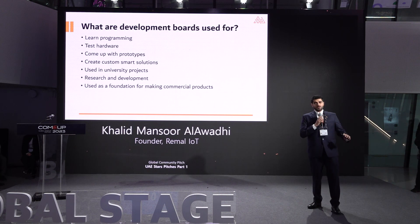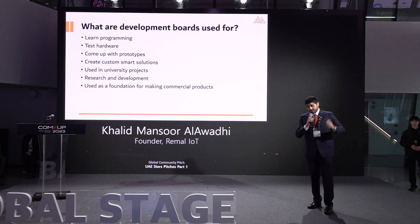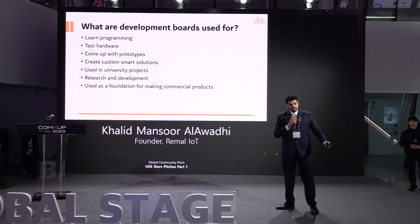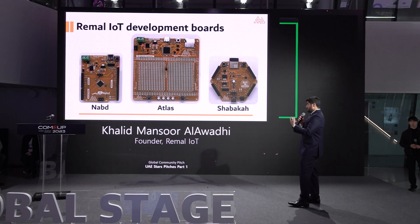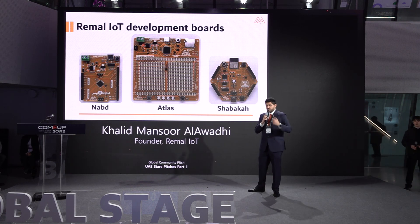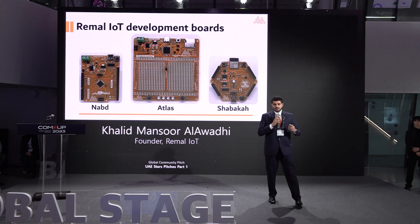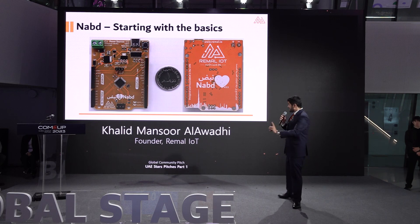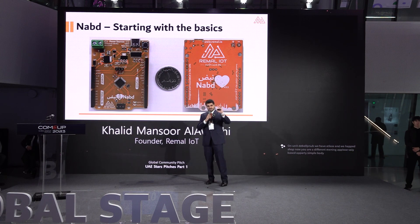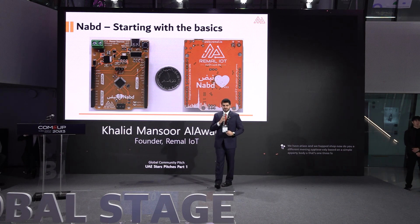Development boards are used for different purposes — for research, for education, and to develop commercial products. We have our own unique development boards: Nabth, Atlas, and Shabaka. They are all different. Atlas is very basic, a very simple board. That's one dirham of our currency for size reference — it's small.